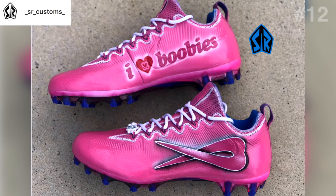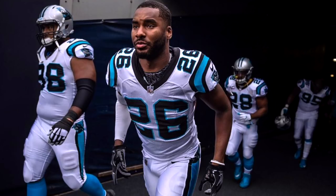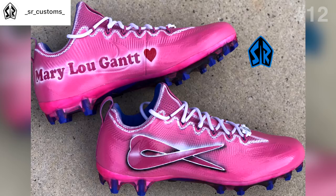Because it is October, I couldn't make this video without recognizing a breast cancer awareness tribute cleat. Senior Customs has designed a BCA cleat for Darryl Worley, cornerback for the Panthers, customizing a pair of Vapor Untouchables. On one side it says 'I love boobies,' which is one of the hashtags for breast cancer awareness, and on the other side it says 'Mary Lou Gantt' — you have to assume this is someone he's paying tribute to who was diagnosed with breast cancer.